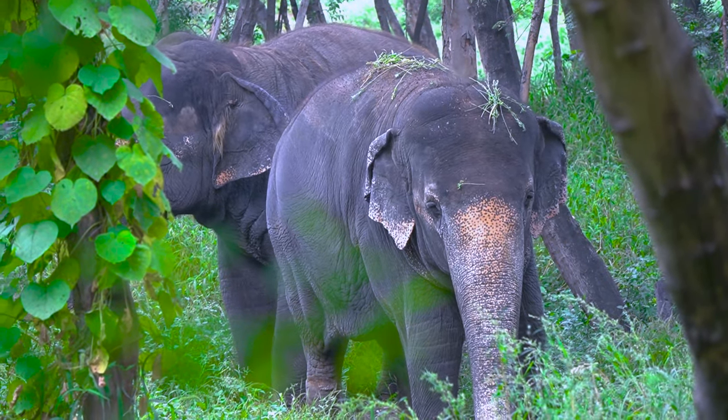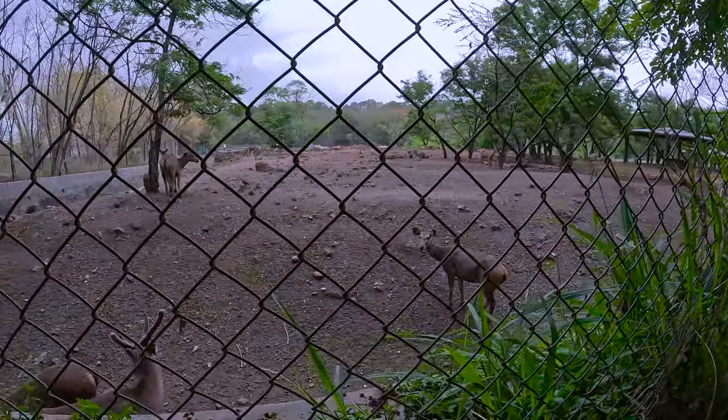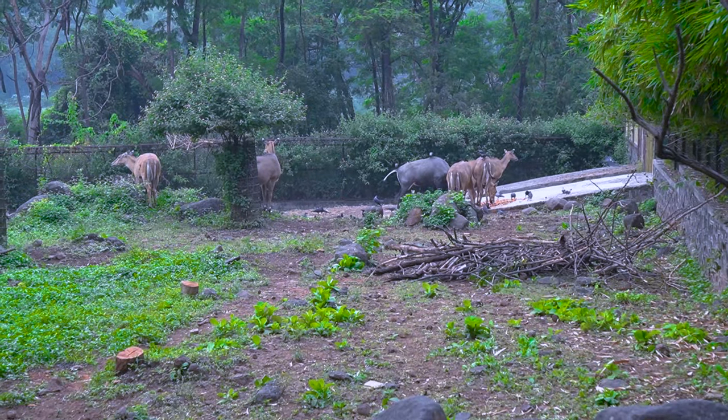The last animals are the elephants — they are the farthest away. We are going to see them now. These are very big and very cute elephants. There are also many deer and different types of deer here.